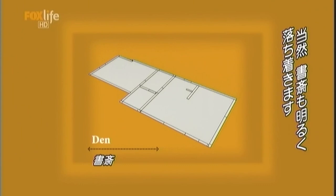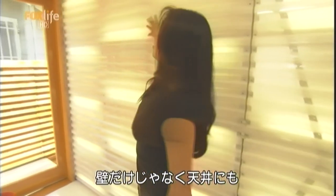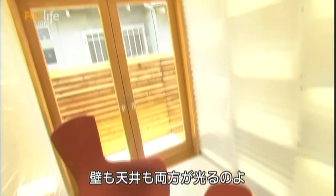Like the rest of the house, the den is full of light but still feels intimate. We do most of our reading in here. We used two-foot by twelve-foot panels normally used for greenhouses on the walls and on the ceilings. We also infused the walls with fluorescent lights so that it illuminates both the walls and the ceilings.